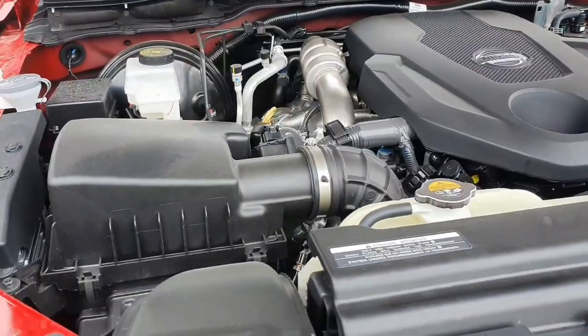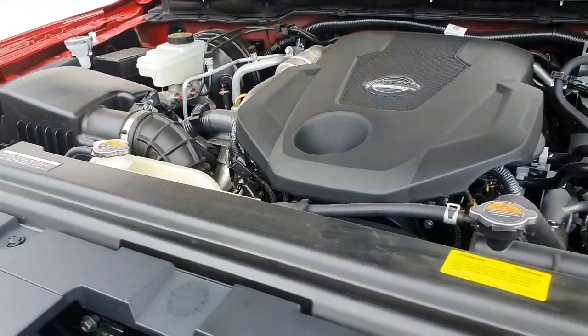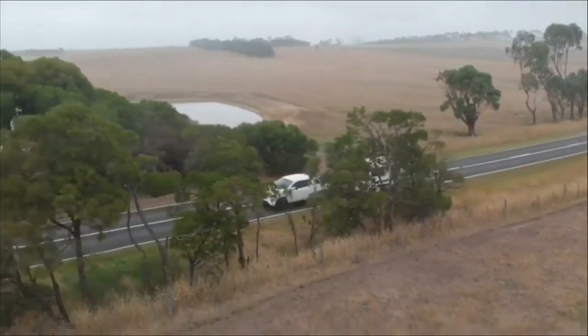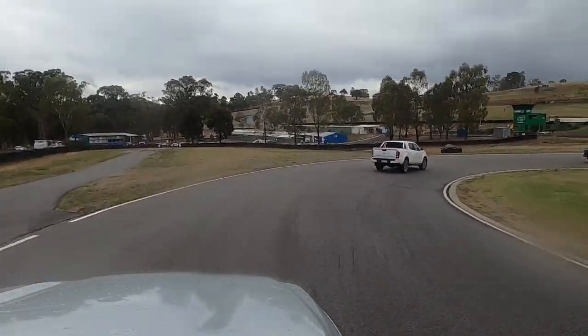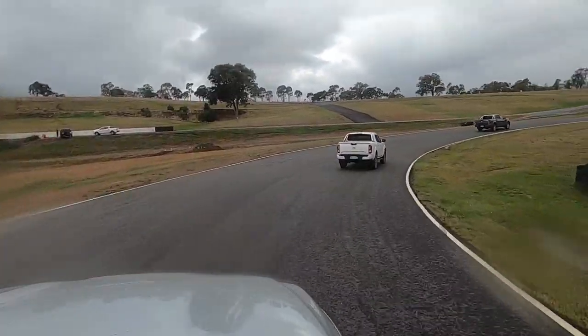Powering this vehicle is a 2.3-litre twin-turbo diesel engine producing 140 kilowatts of power and 400 Newton-metres of torque. This enables a braked towing capacity of 3.5 tonnes and an improved payload capacity of just over 1 tonne. Fuel efficiency of 7.5 litres per 100 kilometres and 20,000 kilometre service intervals make living with this car easy and affordable.